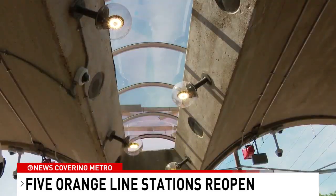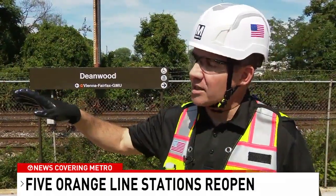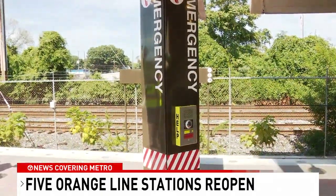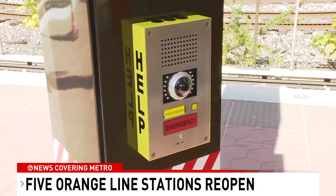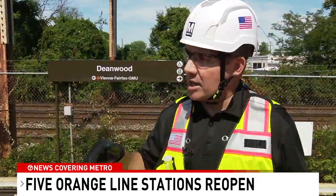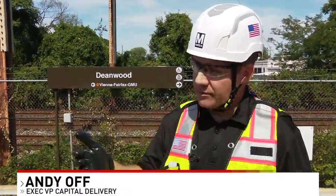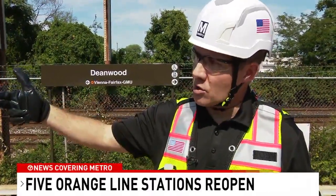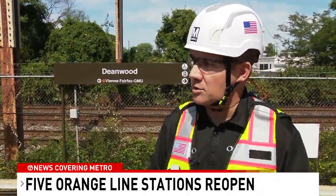New security cameras and LED lights help keep the station better lit and more secure. We've also added new customer emergency buttons on our pylons that have camera feeds. If you're experiencing an emergency on the platform, you can hit the button and it automatically goes to the station kiosk and the camera activates. If the station manager isn't available at the kiosk at that time, it fails over to our control center — another nice safety feature for customers waiting on the platform.